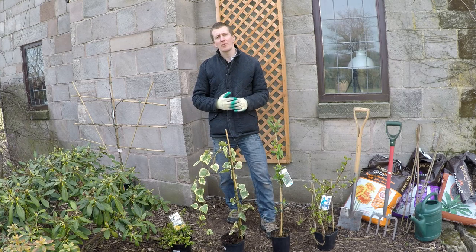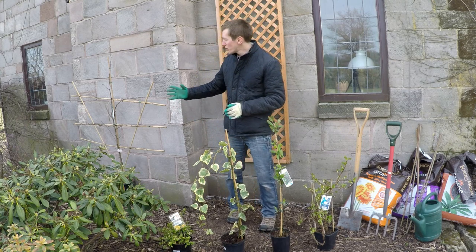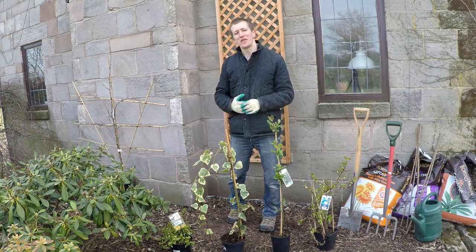An alternative to traditional climbing plants in this situation is to grow fruit trees as cordons, espaliers, or fans.